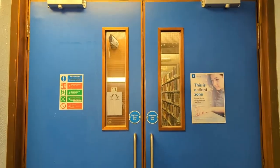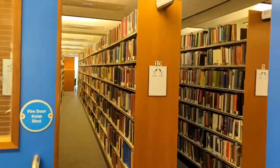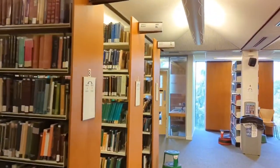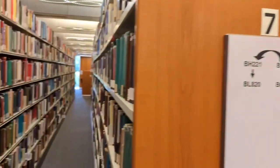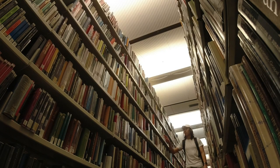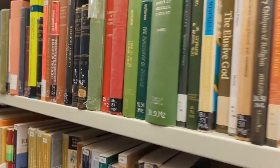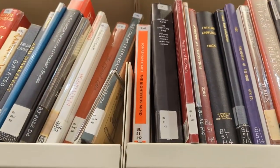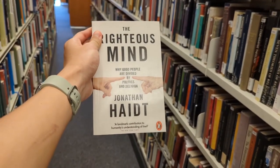Now I'm at level four to find my book. Here's a silent study space, so I'll try to be as quiet as possible. I think my book is in here. We are down to BL60 — and here's BL51. The book is right here — The Righteous Mind, the book I'm looking for.